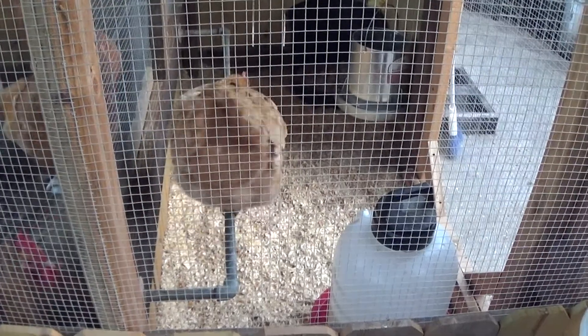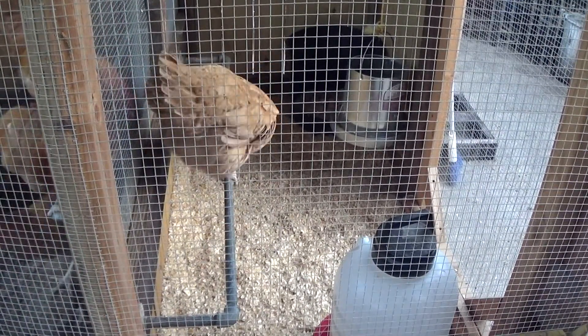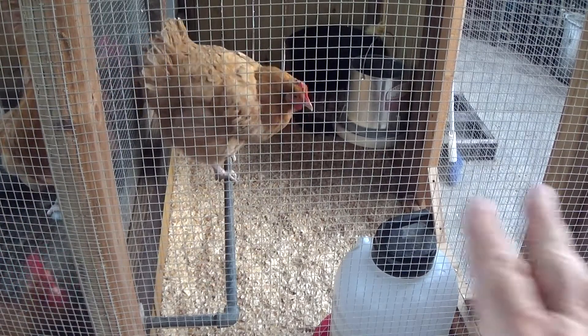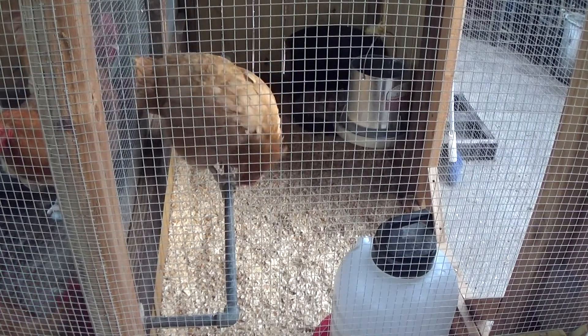If she doesn't do it, I'm gonna take the rest of the eggs and put them in the incubator, put her back in the cage, and get this cage ready for the eight babies that need to go in the squirrel pen.